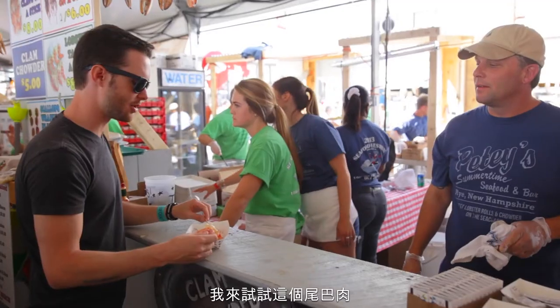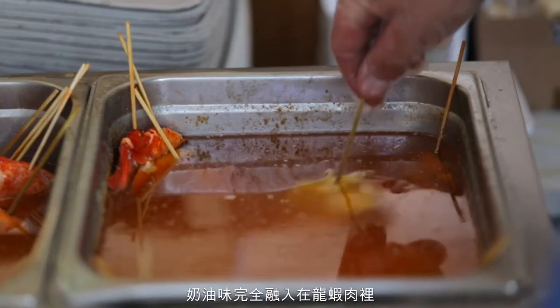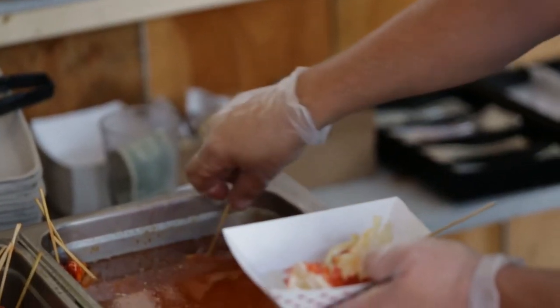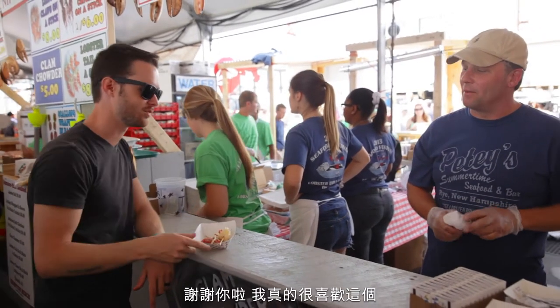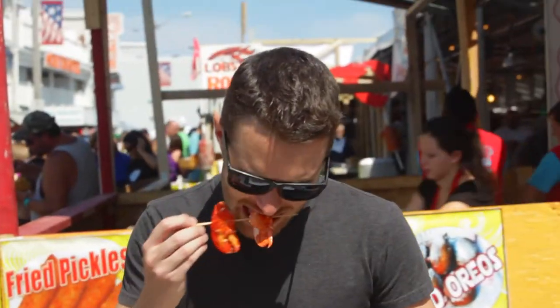How is it? Wow. You're not kidding. Let me try the tail now. So good. I think you should heat everything up in butter — that's like the key to life. People love it. This is great, thank you so much. This lobster on a stick is great. Petey's got a good thing going on here.